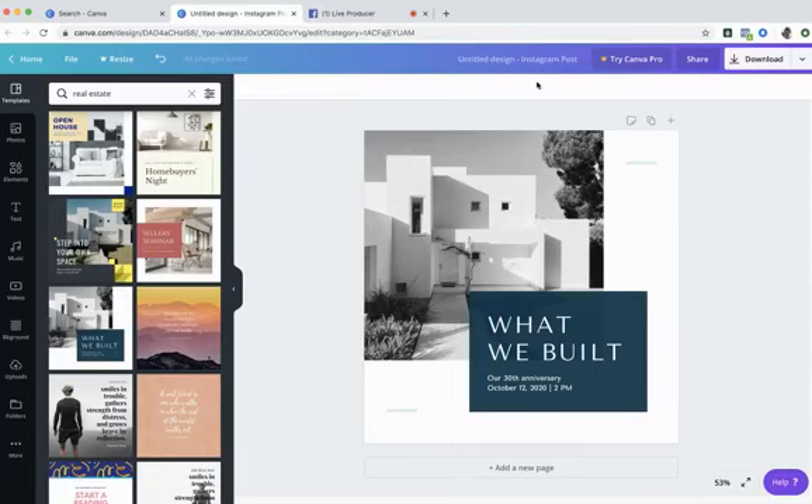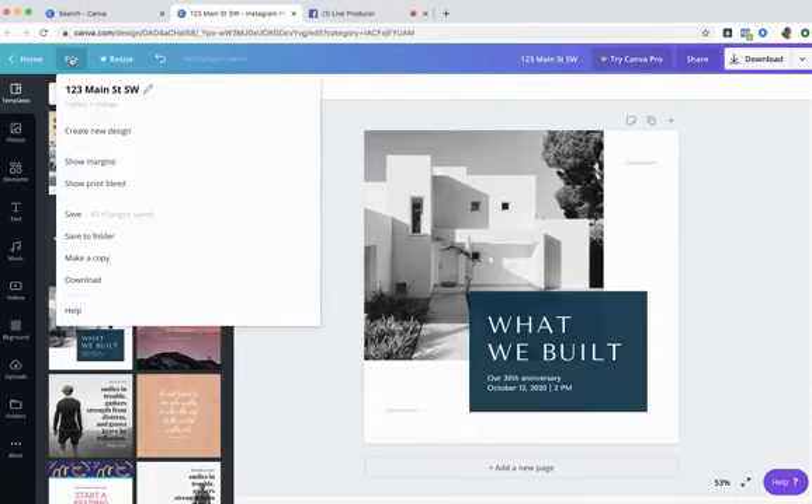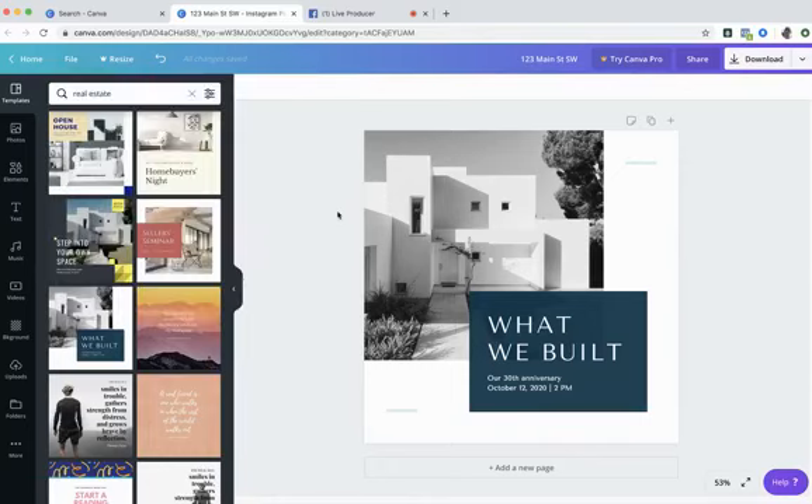Before moving further, I'm going to title this design. Along the top purple bar, just click into the name field and type your design name — I'll put 'Main Street Southwest' and click out. The wonderful thing about Canva is it automatically saves every few seconds, so you don't need to worry about going to File > Save. It says 'All changes saved,' giving you peace of mind to just focus on your design.